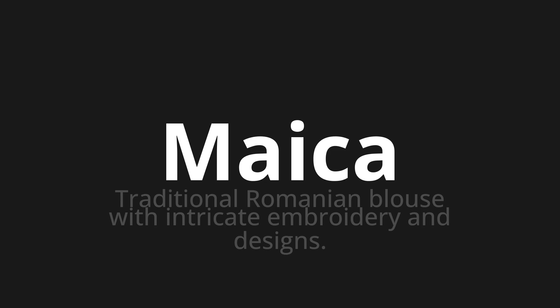Maica, which means traditional Romanian blouse with intricate embroidery and designs.